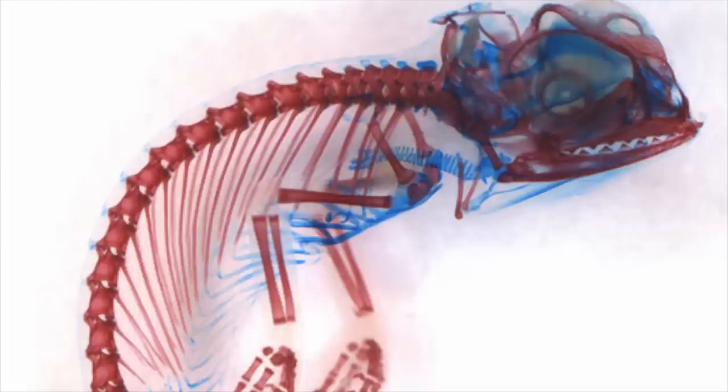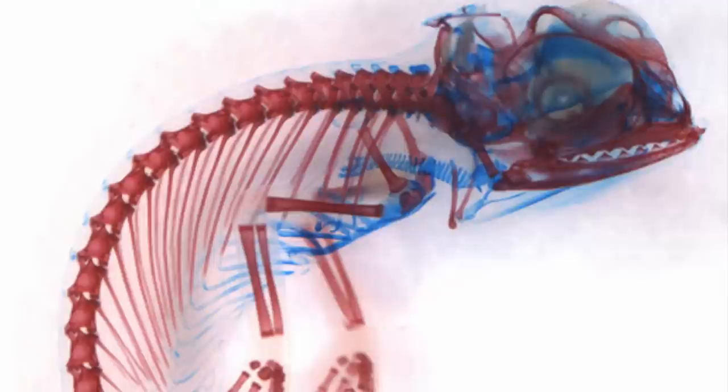Number 6: this chameleon embryo was photographed using a simple brightfield microscope technique to land it in the top 10. The embryo was lit from the bottom to show the cartilage in blue and the bone in red.